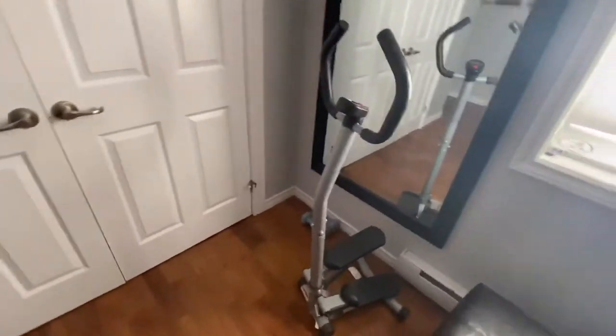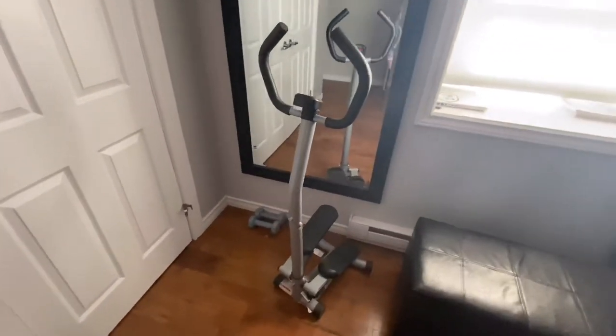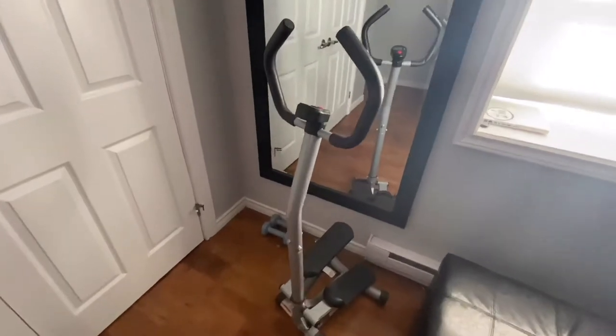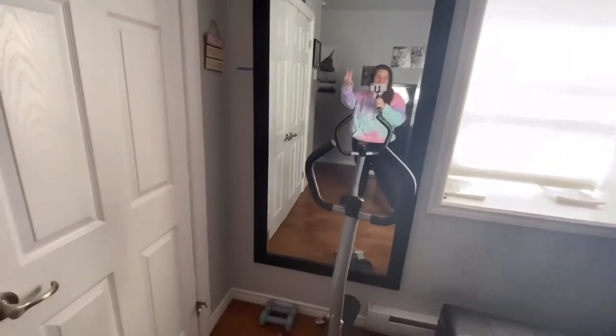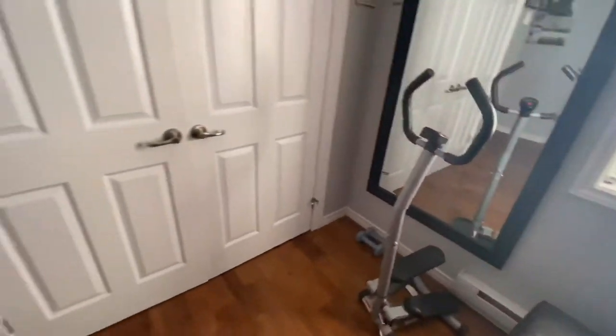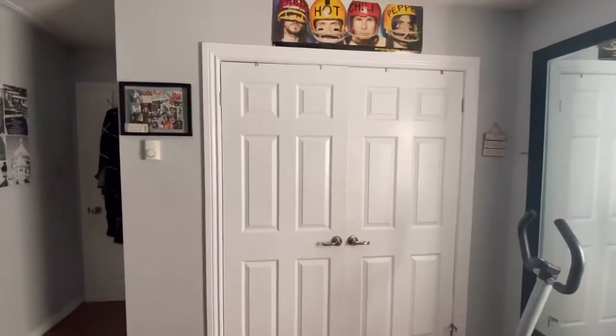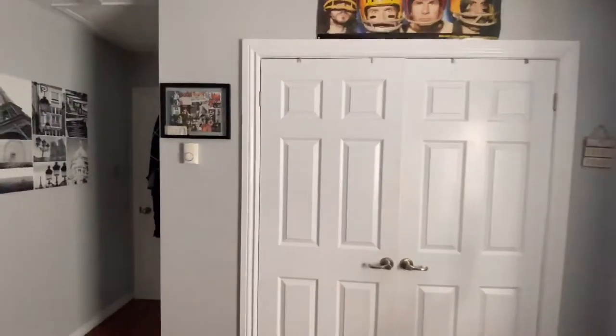This is a little stepper that I use to work out, and I have some 10-pound weights down on the floor. I've been using those a lot more now since quarantine started. There's my body mirror, and these are my closet doors.